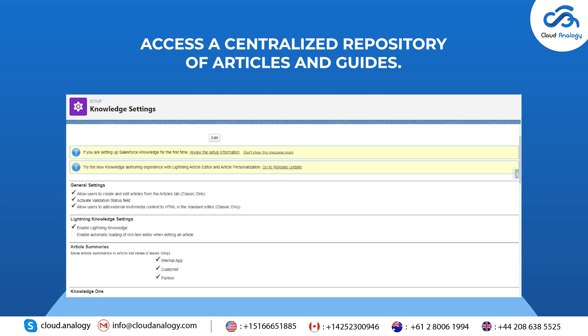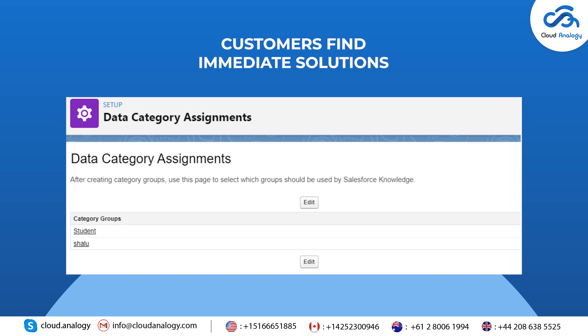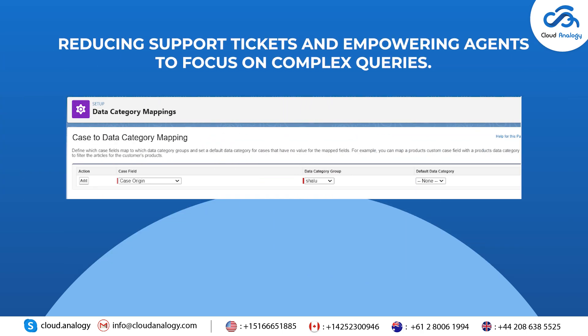Feature 4: Knowledge Base Access. A centralized repository of articles and guides helps customers find immediate solutions, reducing support tickets and empowering agents to focus on complex queries.